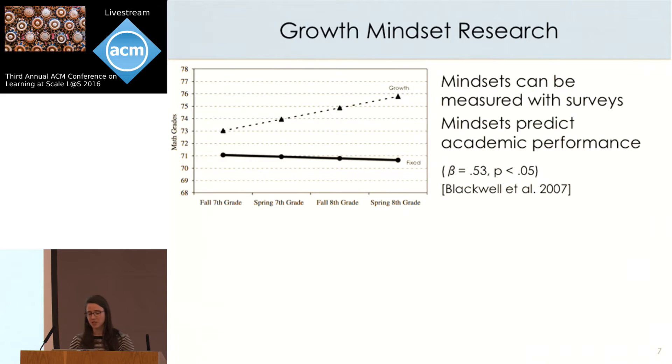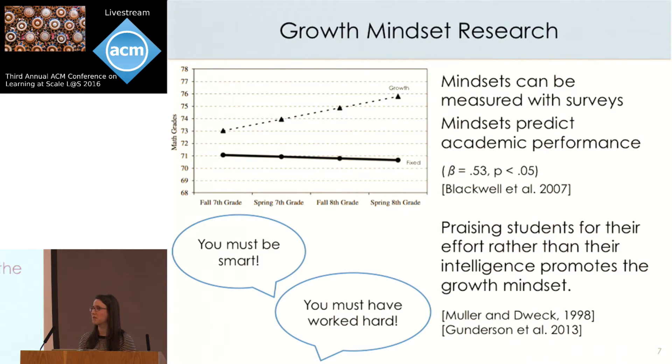She's also shown that mindsets can be changed. In particular, the praise we give to students can influence which mindsets they develop. If we tell children that they succeeded because they're smart, then in the future if they fail, they'll think it's because they're not smart. Whereas if we praise students for their effort, they'll learn that their process is what matters rather than innate intelligence.